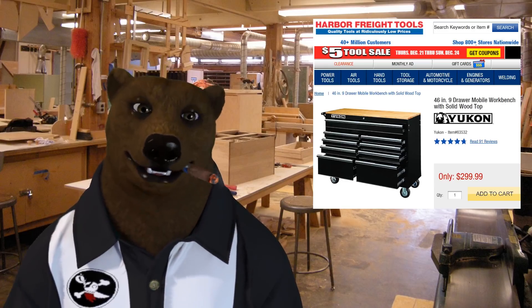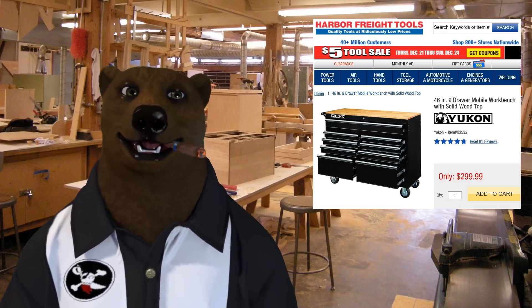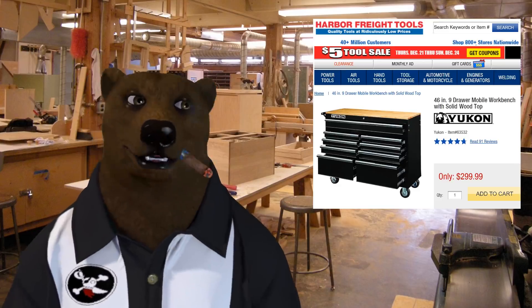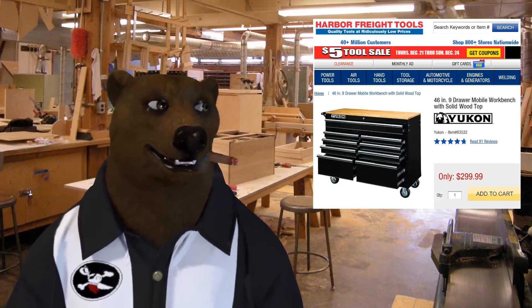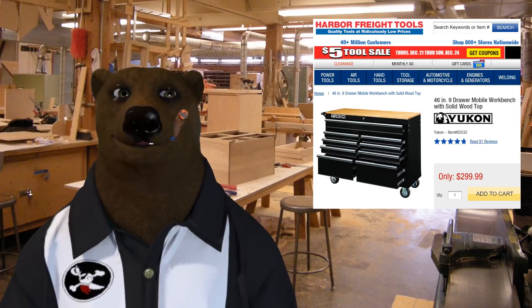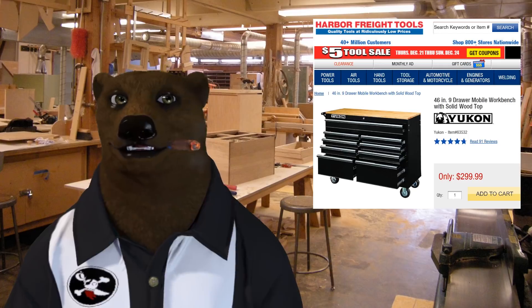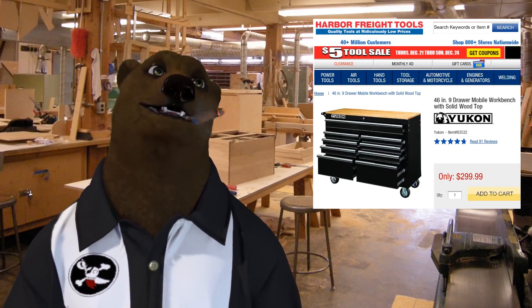I've been looking at a Husky toolbox for some time. I had a rolling toolbox — a generic clone I picked up at a garage sale — but I sold it in a recent move. I did some searching on YouTube and ran across a comparison between Husky and Yukon, which I'll link below.